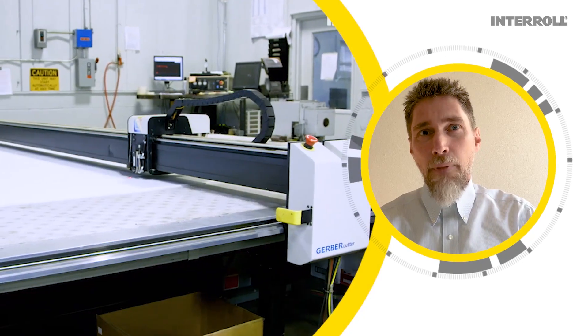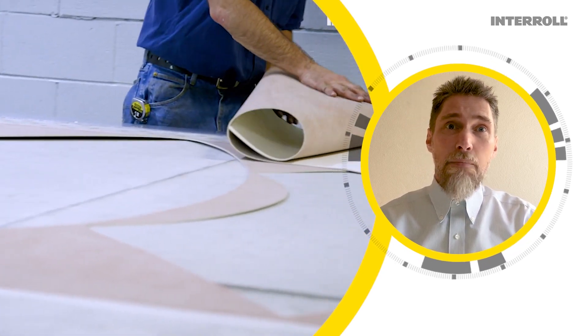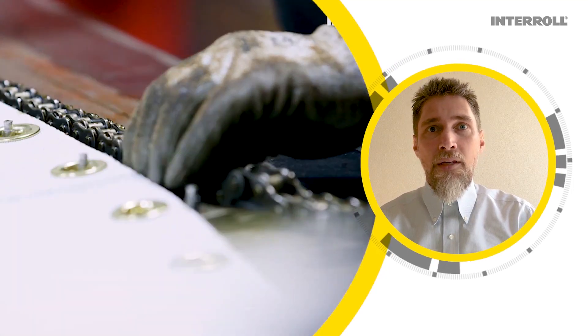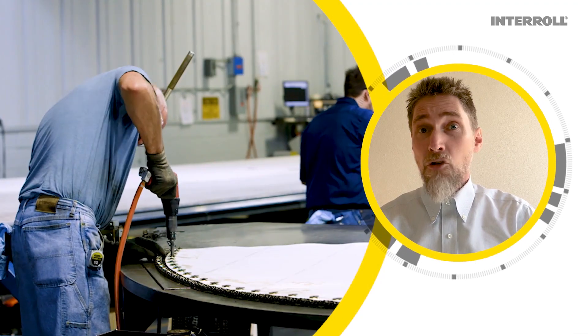The Interroll belt curve design consists of a low tension belt attached to a pre-stretched sidebow chain that drives and guides the belt. It is impossible for the belt to slip. This eliminates overheating due to slippage and permits short times of overload without slippage.